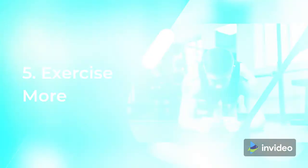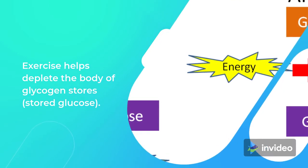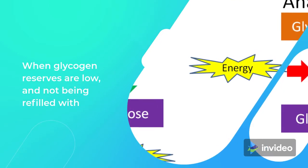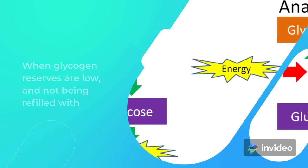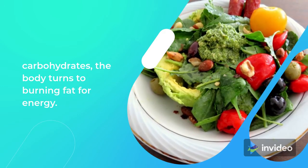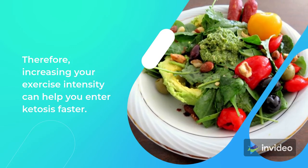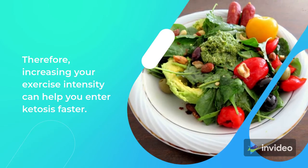Tip 5: Exercise More. Exercise helps deplete the body of glycogen stores — stored glucose. When glycogen reserves are low and not being refilled with carbohydrates, the body turns to burning fat for energy. Therefore, increasing your exercise intensity can help you enter ketosis faster.